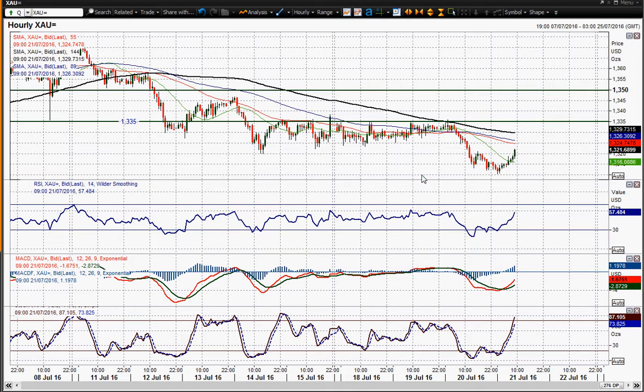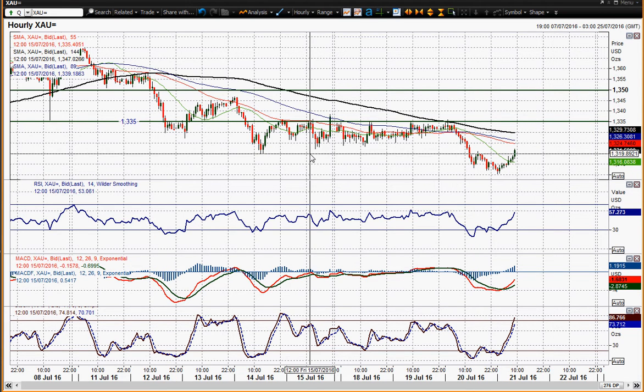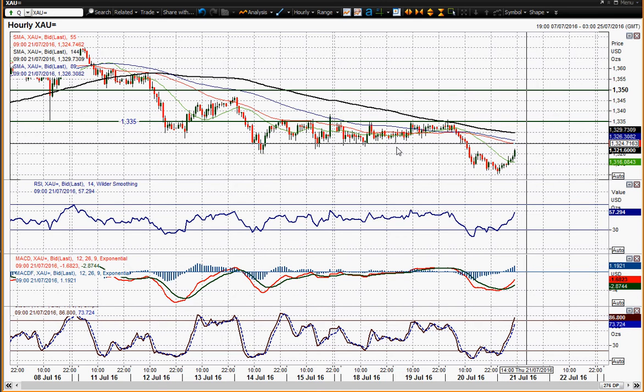Looking on the hourly chart you can see that 1320 is the initial breakdown level. So you're back through that — that was a rebound high yesterday pretty much, and you're back through that. I've reopened 1325 in my analysis, basically because it was broadly a bit of a low area for two or three days earlier this week.